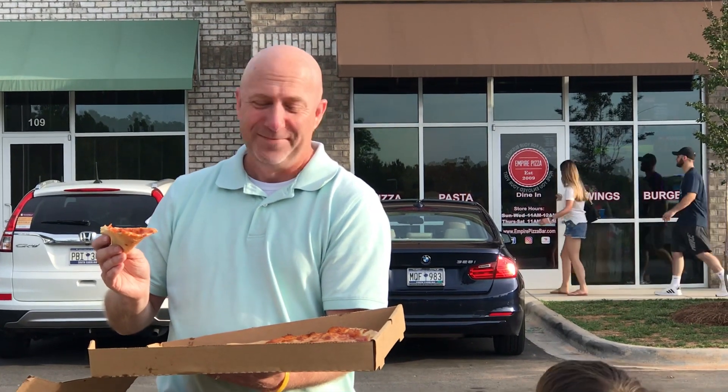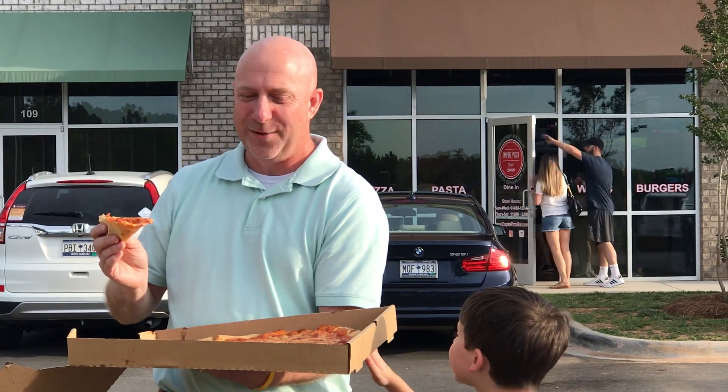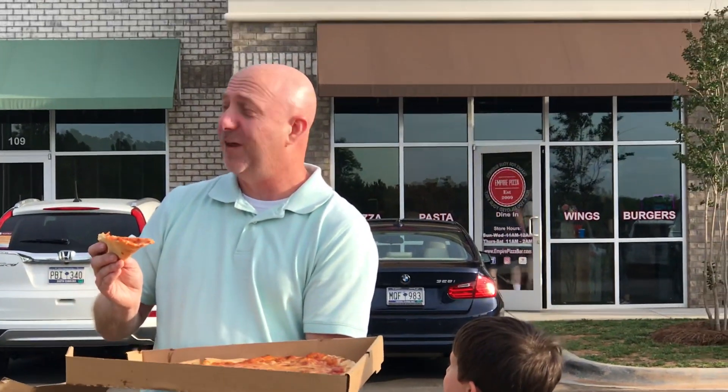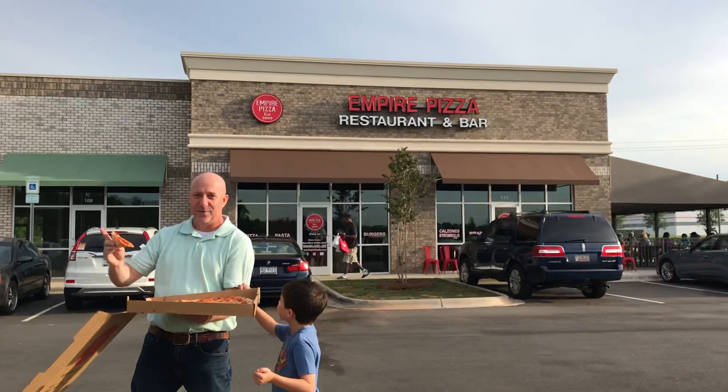It's a big decision here. I know a lot of people want this to be a good score. I'm going to go with 6-8. 6-8, Empire Pizza, Indian Land. That's a review.